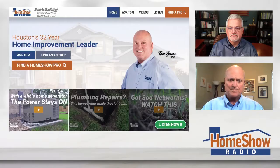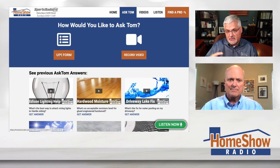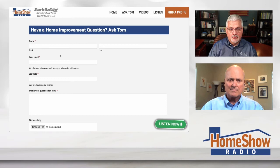You got a question for Tom? Click on that blue Ask Tom button you'll find at homeshowradio.com. Click on that button and it'll take you to a page with a form where you can send us pictures and anything else. You can send us your questions, your pictures, your videos, your hopes, your dreams, your aspirations — because Tom likes to post a new video every day. You'll find him at homeshowradio.com, our YouTube channel, and our Facebook page.